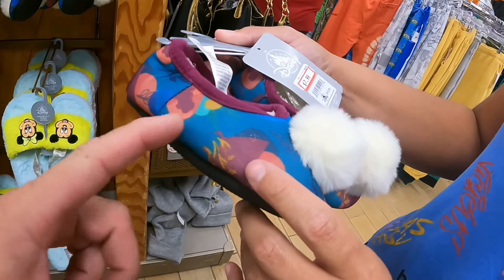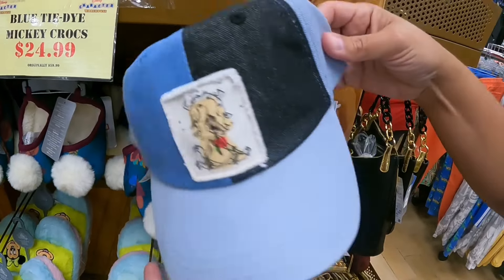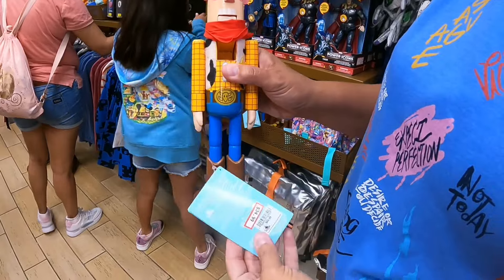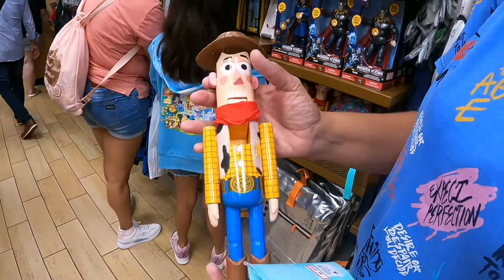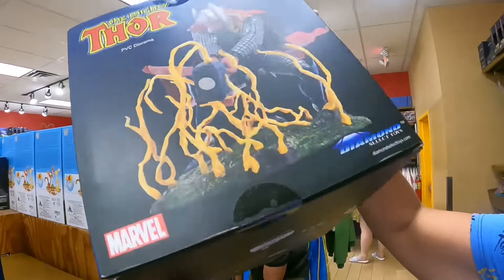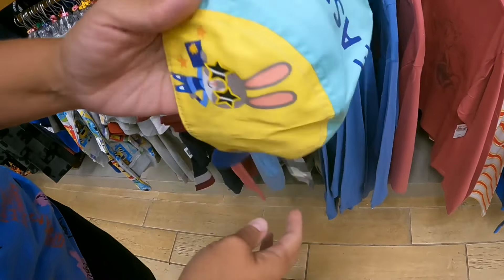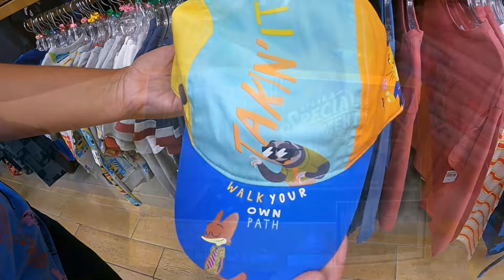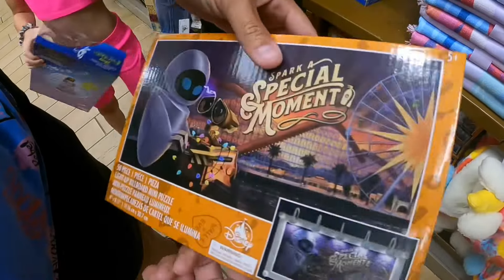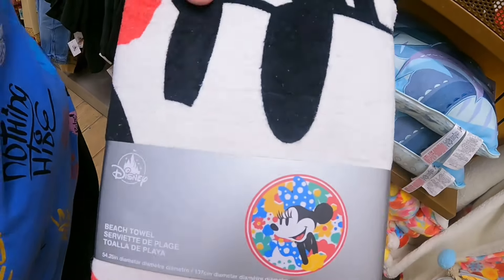Anna and Elsa kid slippers are regularly $19.99 but now $7.99, and there might be a matching dress. Another Zootopia hat for $12.99. Then we have the Woody nutcracker — 'You've Got a Friend in Me' — for $34.99. The Mighty Thor figure is $30. And there's a kids' 'Walk Your Own Path' hat, looks like Zootopia, for $12.99.